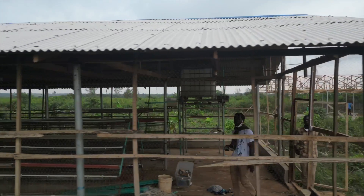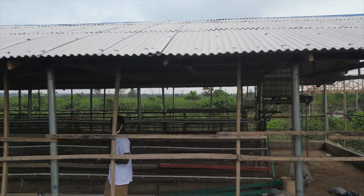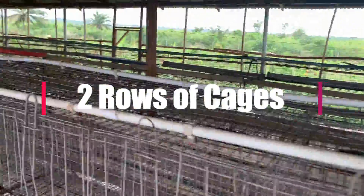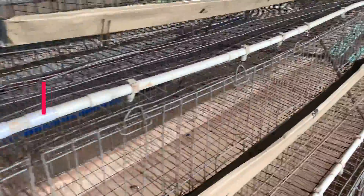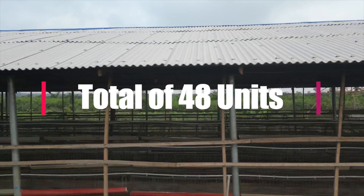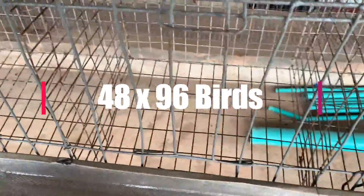We are inside and these are the cages already installed — last time they were not there. On each line we have about 24 units, and there are two lines. They are already fitted with the nipple drinkers and the feeding trough. But there's one important thing I would like to mention here: this is a decent setup, it's a good one for whoever owns the farm and it's cost-effective, but I want to look at how efficient it would be.